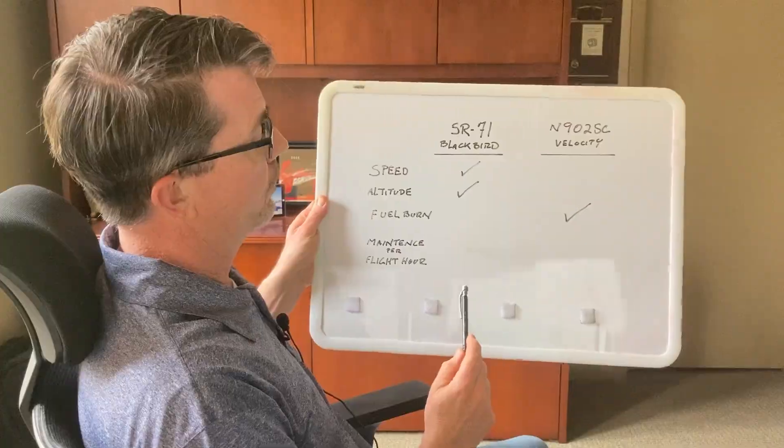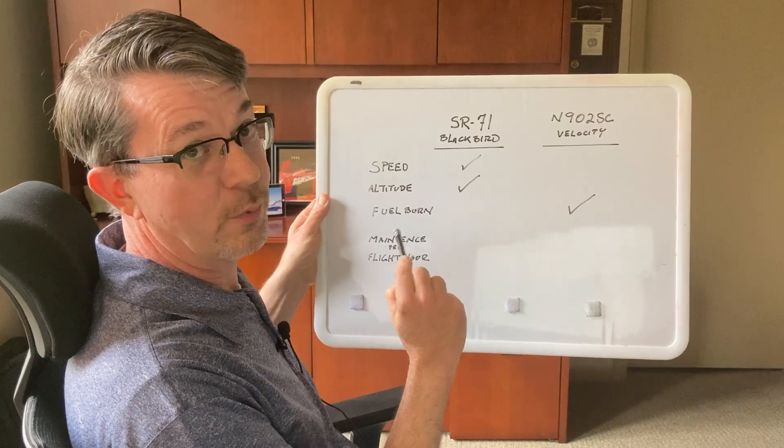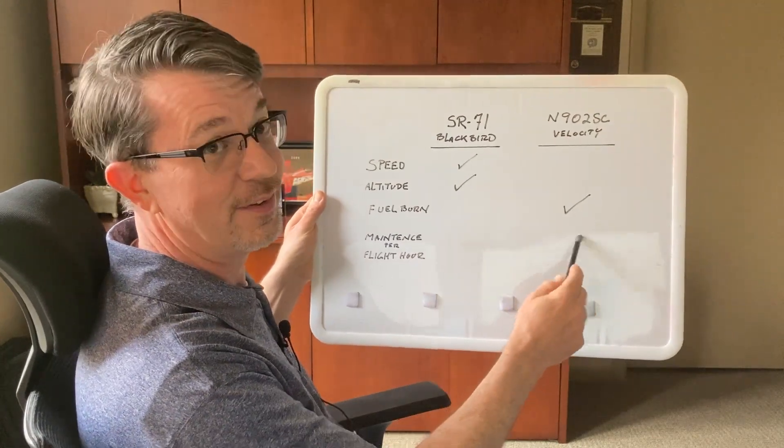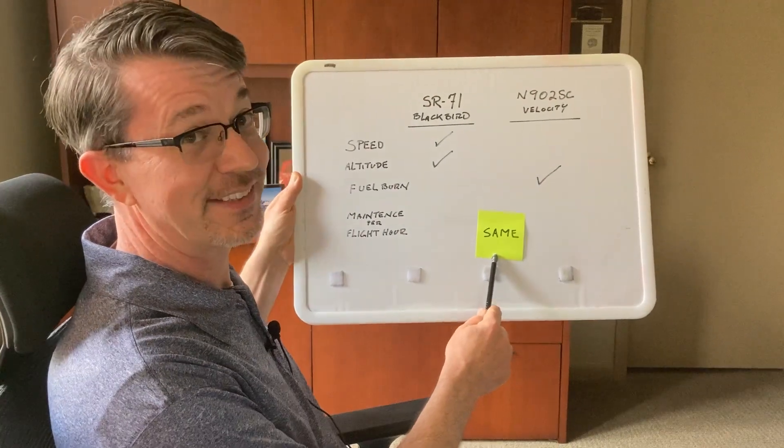Welcome to the home office. I'm taking a cue from fly-safe Scott Manley, who does a lot of YouTube videos on space and stuff — he's out getting his pilot's license, so kudos to you, Scott. I'm in front of my handy-dandy well-used whiteboard doing some performance comparisons between the Velocity and a close cousin in terms of performance: the SR-71 Blackbird. Now, as far as speed, perhaps the SR-71 can outrun me. As far as altitude, perhaps the SR-71 can out-climb me. But fuel burn — oh no, I'm sipping the fuel. But as far as maintenance per flight hour, I have to say it's about the same thus far.